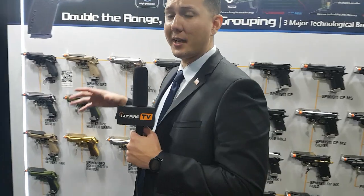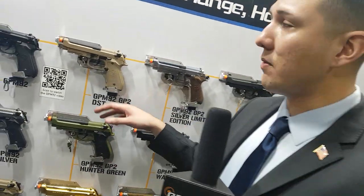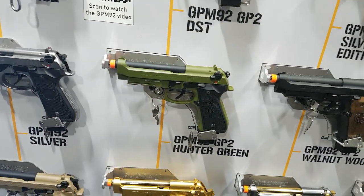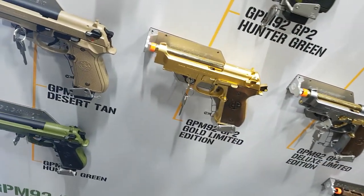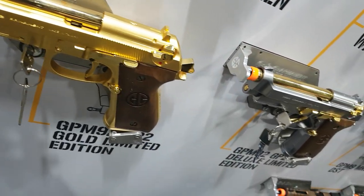We've got our GPM92 pistols here — they were released back around 2017, but we updated them with Version 2. The GPM92 V2 will have a hop-up adjustment tool that comes with the pistol, and you can adjust the hop-up externally without removing the slide, similar to the GTP9. We also came out with a limited edition gold color on the GPM92, and a two-tone stainless steel and gold version as well.